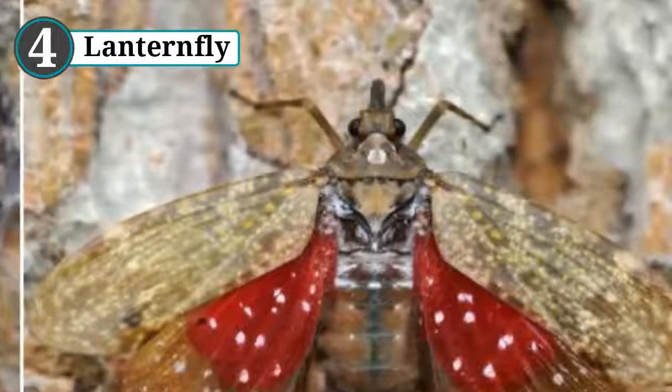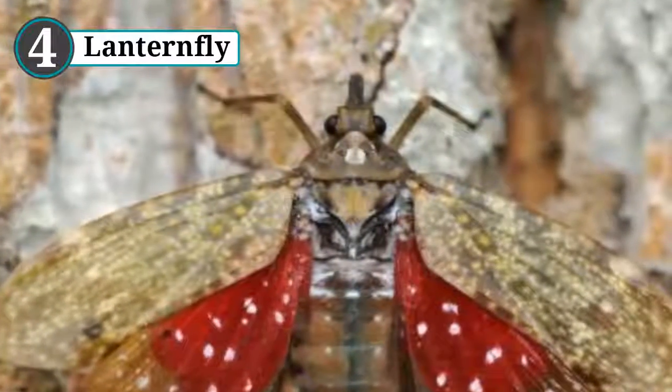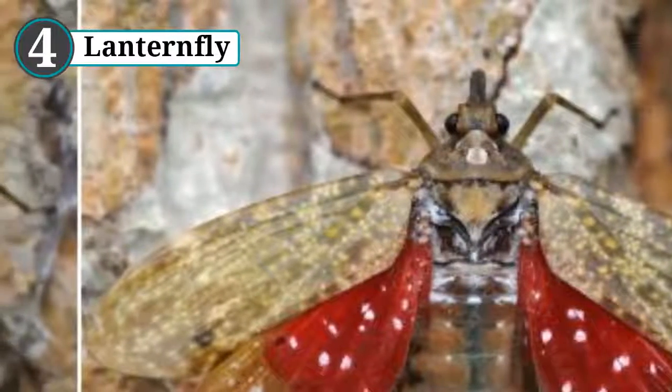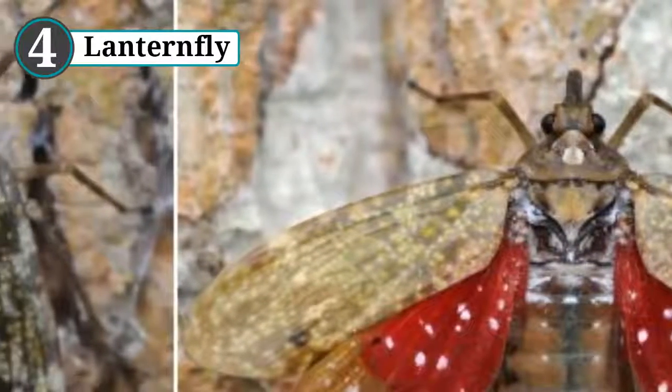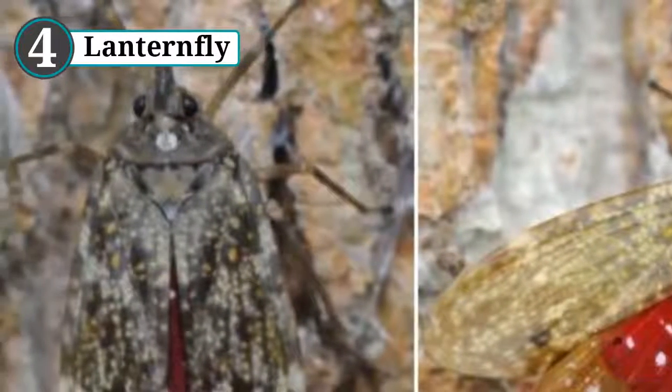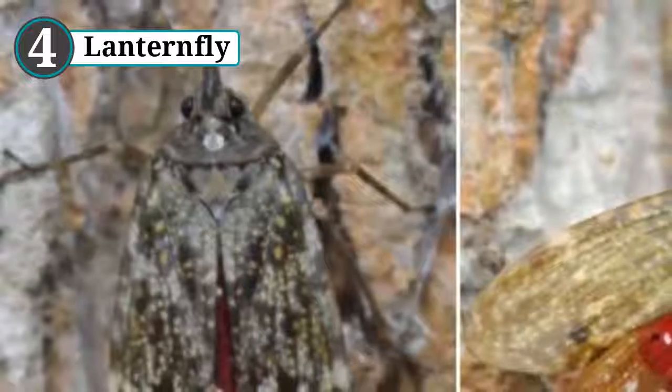Number 4: lanternfly. The lanternfly is a moth-like creature found worldwide. If you manage to spot some, you'll be immediately drawn to their hilarious heads, which can be shaped like peanuts, alligators, saws, or anteater snouts. But apart from the fact that their numbers are dwindling, you're unlikely to see one anytime soon, as they can camouflage themselves.